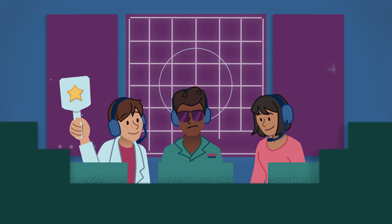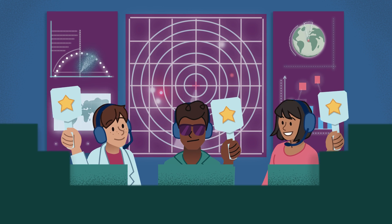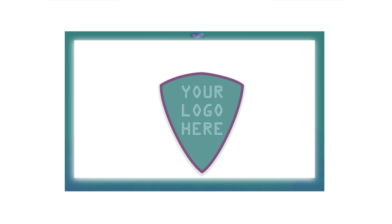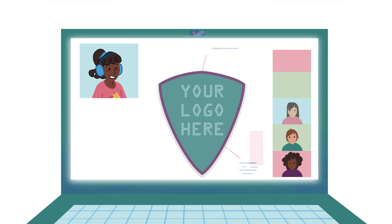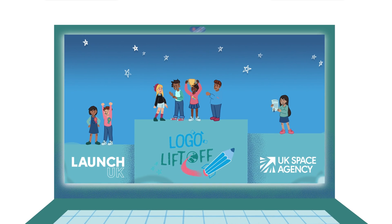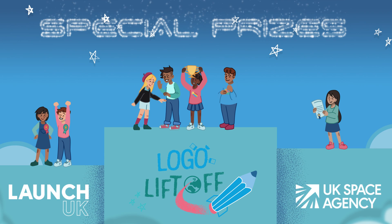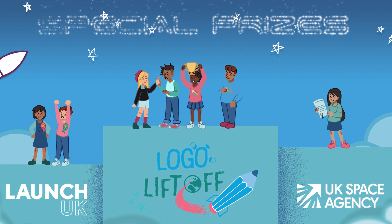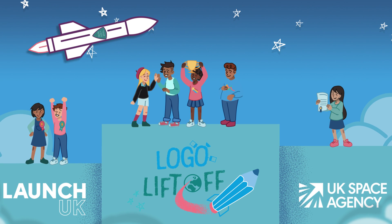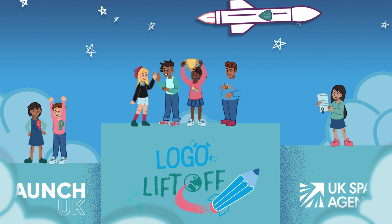We have a crew of experts at Mission Control ready to judge your entries. They'll be picking regional winners from across the UK, who will then go through to our virtual Grand Final. This is when you'll get the chance to present your idea to a panel of friendly judges. Everyone who enters will receive a Launch UK certificate, and there will also be special prizes for the winners from each region too. The overall winner will see their winning design put on rockets launching from UK spaceports — and you'll even have the chance to go and see a rocket blasting off!